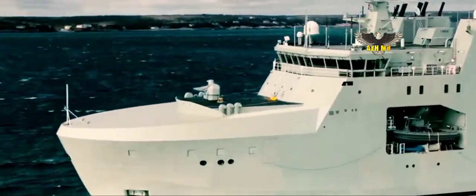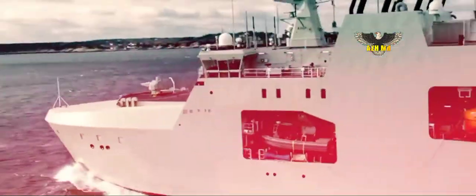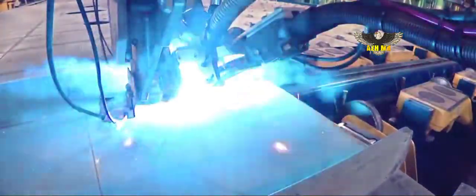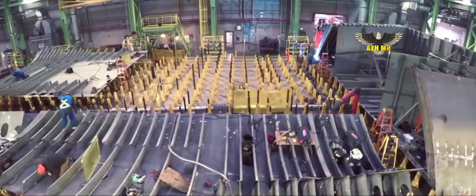The Royal Canadian Navy's 6th Arctic and Offshore Patrol Ship is named in honor of Lieutenant Robert Hampton Gray, a Canadian naval hero of the Second World War.